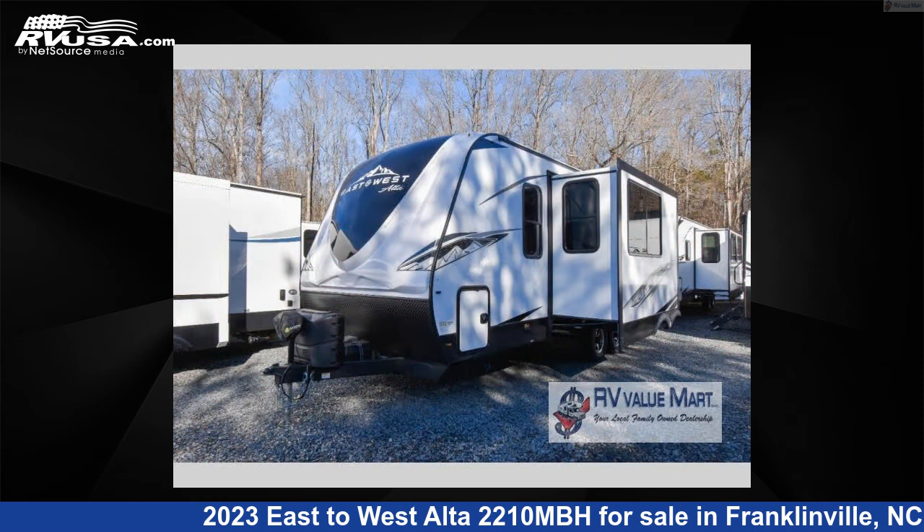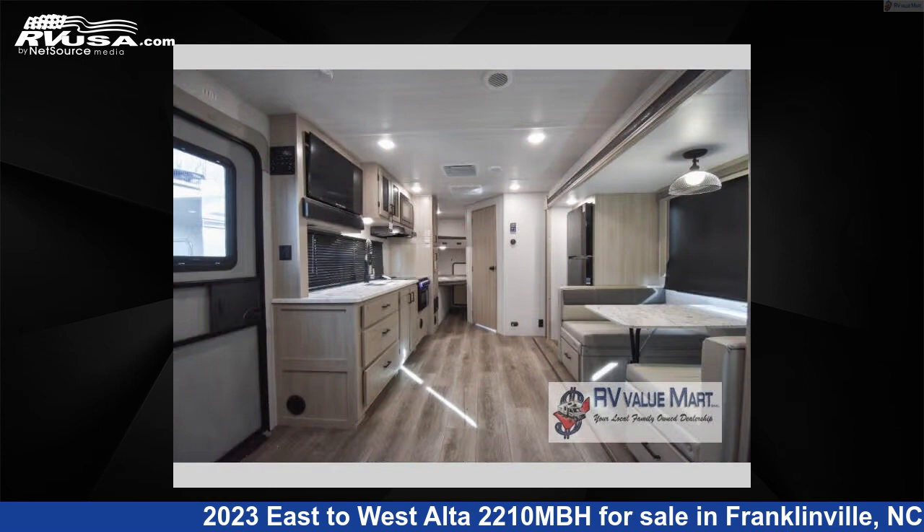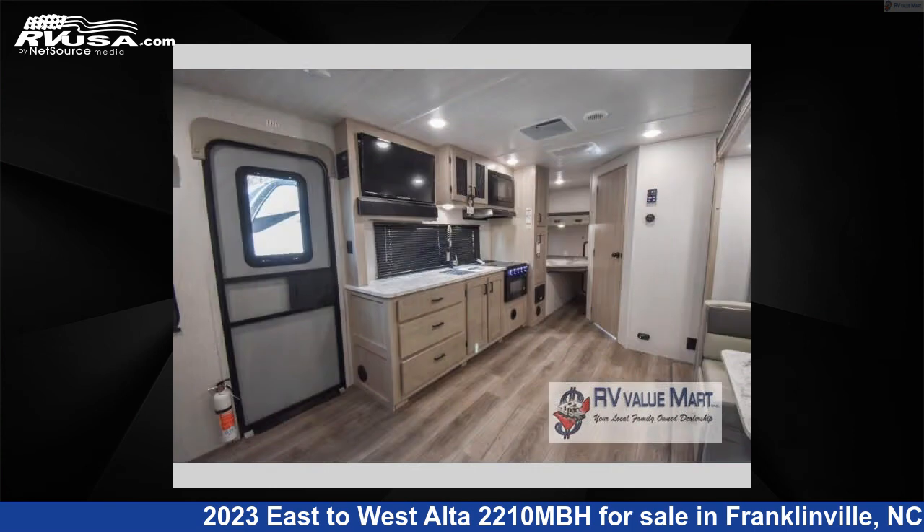This new East to West is 28 feet 0 inches in length and features a Kashmir Canyon interior, sleeps 8, slide-out, and 46 gallons freshwater capacity. The floorplan layout of this travel trailer features bunkhouse, Murphy bed, and outdoor kitchen.